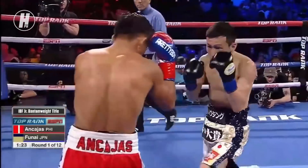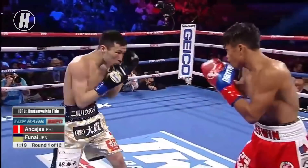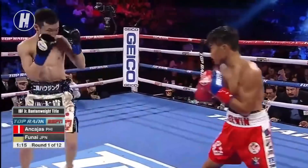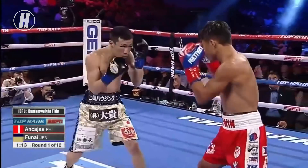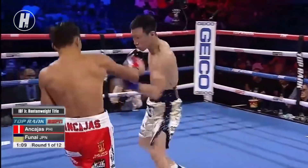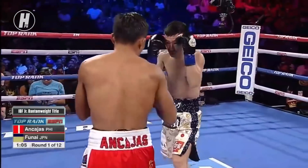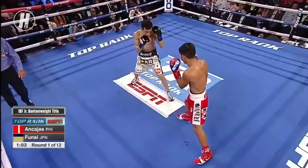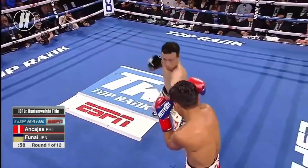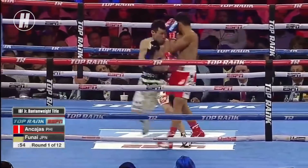Nkajas missing with the big looping left hand — he's going for the home run already. But the downside to Nkajas being outside is he doesn't move his head. He doesn't show different wrinkles in his defensive game; he stands straight up, very traditional in his stance. Therefore he can get hit with straight shots. A lot of times Nkajas comes right back to the middle — he'll throw a punch and come right back instead of stepping around to get away from Funai's punches.